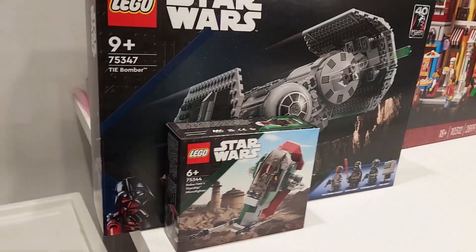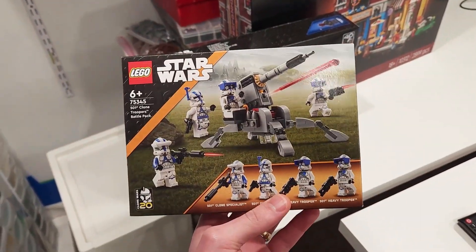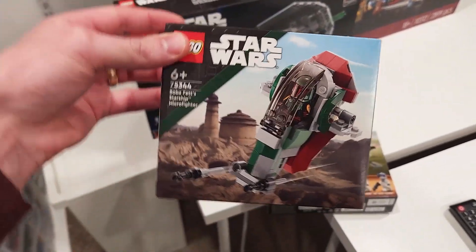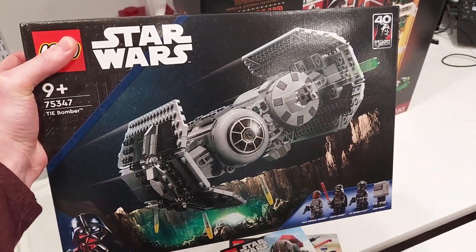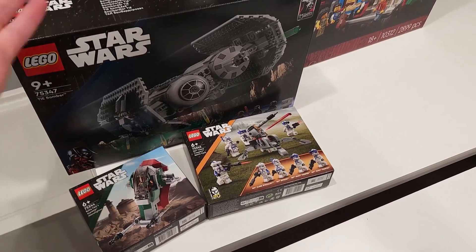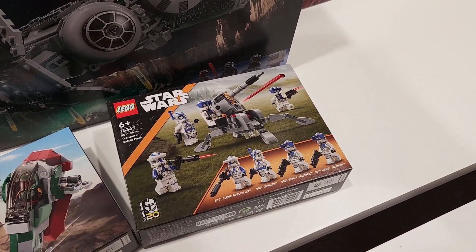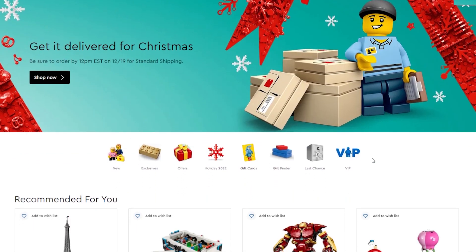We've got three other products here. The 501st Battle Pack — I love that set, it comes with four great clone troopers. We also have the Slave One micro fighter and the new TIE Bomber. Some pretty cool Star Wars stuff; not much in the Star Wars department but three great additions to the product line. The 501st set retires and a new improved 501st set comes out.